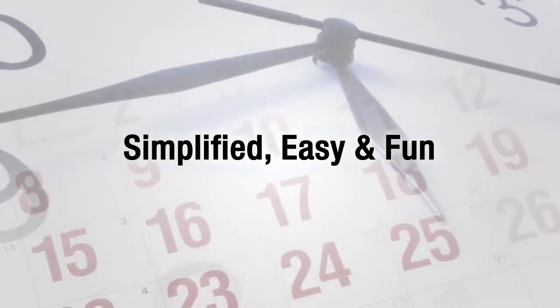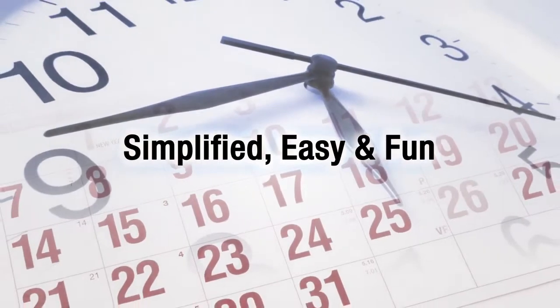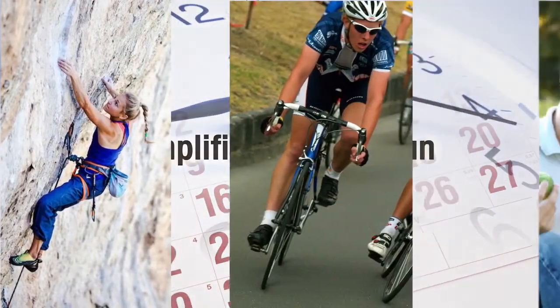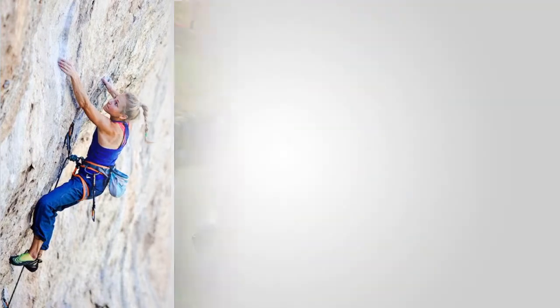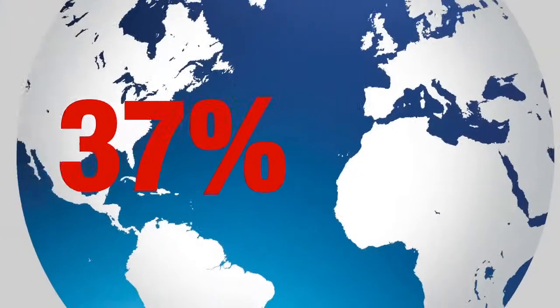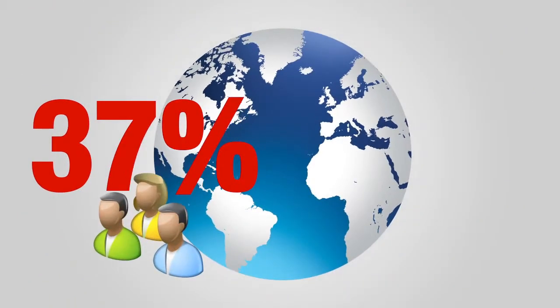With TSheets, time tracking becomes simplified, easy, and even fun. From punching in and out for time-stamped accuracy, to the convenience of manual entry, TSheets has a time entry solution for everyone. And with an estimated 37% of the world's workforce being mobile by 2015,